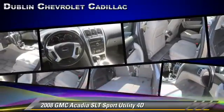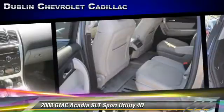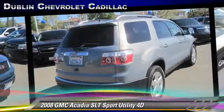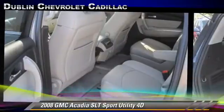moonroof, and front and rear side airbags. Safety features include OnStar, Stabilitrac, and four-wheel ABS. Comfort and convenience features include XM radio, quad seating, and heated seats. Give us a call to schedule your test drive today.